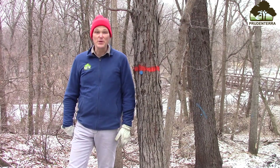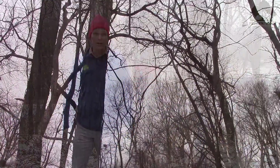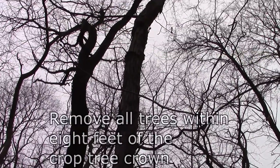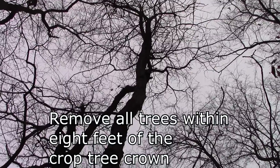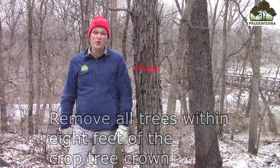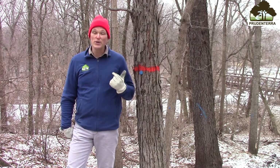Now let's look up into the canopy or crown of the tree — that's the part of the tree that has leaves growing on it. As you look up under the canopy on this tree, you see lots of trees around it that are over top or shading it out in all kinds of ways, with high competition for sunlight. If we were to remove those trees, we'd let this great shagbark hickory grow much faster.